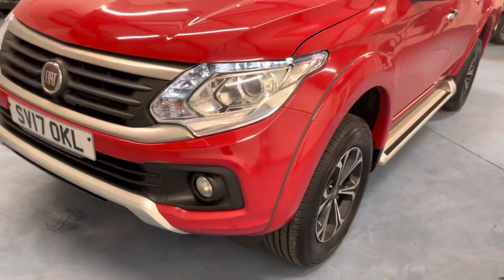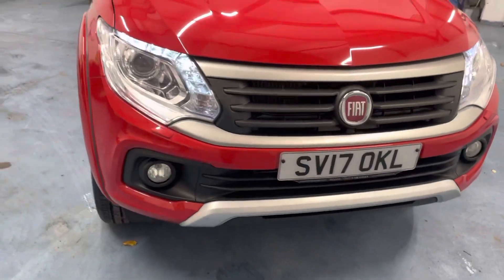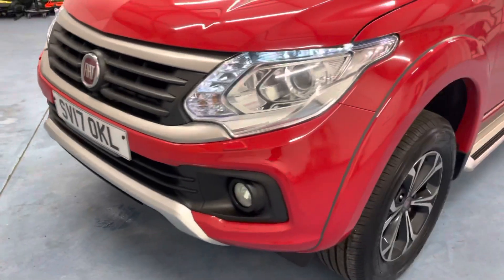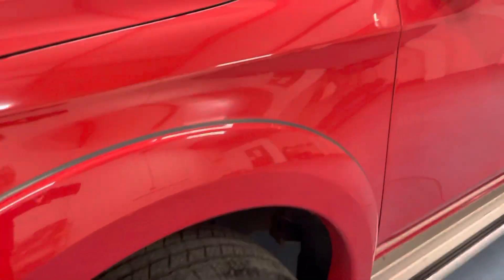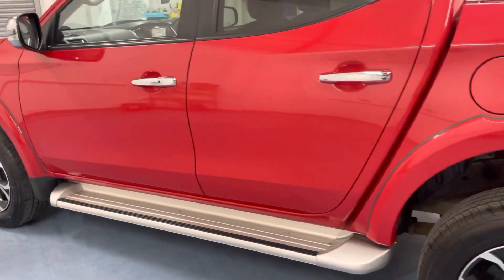I'm filming the video inside because the weather outside isn't very good, and I want it under the bright lights because there is absolutely nothing to fault on this vehicle. It is totally outstanding. I've taken plenty of photographs which are on our website, trying to show down the door lines — I'm not seeing anything jumping out at me. No dings, chips, scratches, nothing.